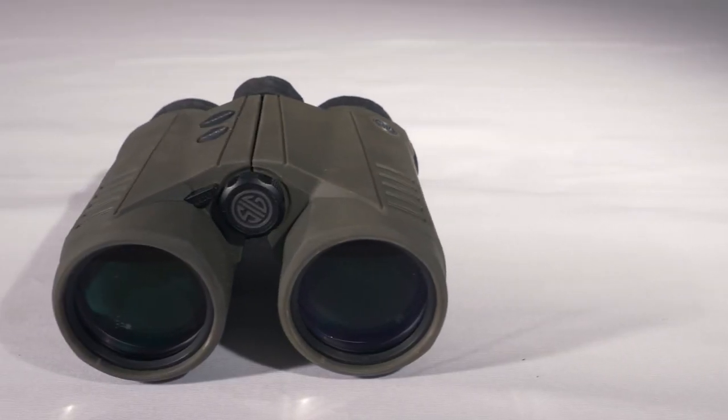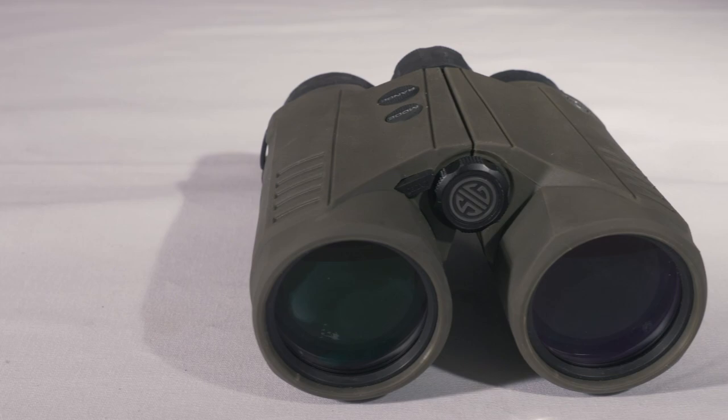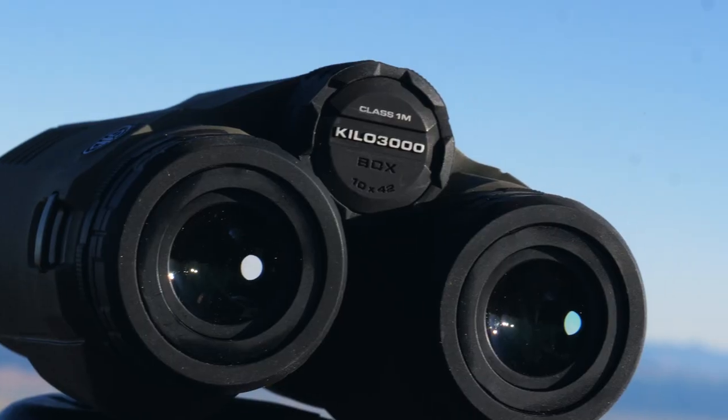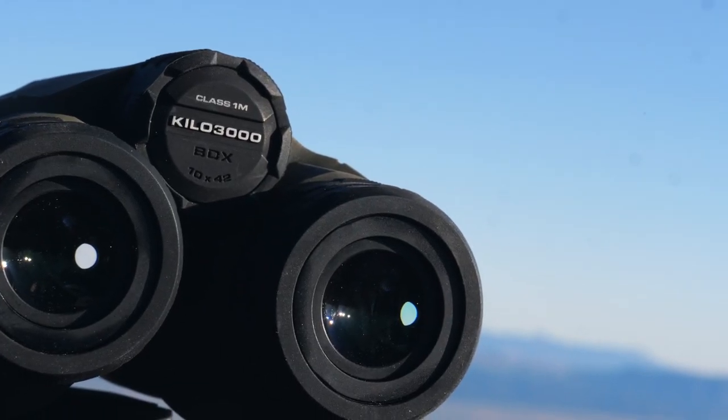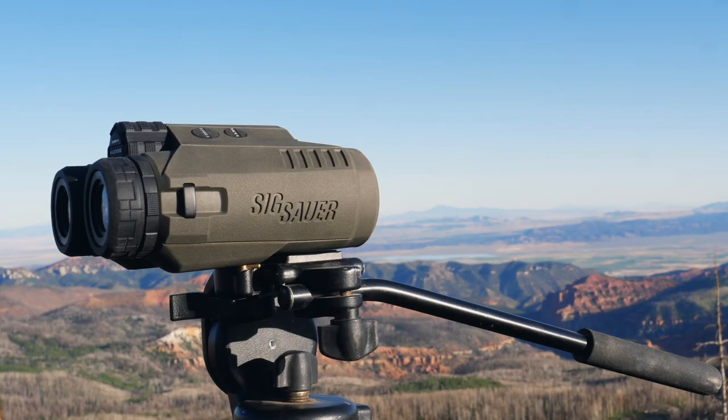The Kilo 3000 BDX range-finding binoculars are high quality, extremely fast, and accurate, as well as affordable for a range-finding binocular. However, this is only part of what they can do. The BDX on the end of the name stands for Ballistics Data Exchange, and really puts this set of range-finding binos in a class by themselves.